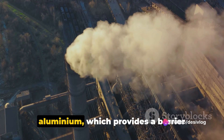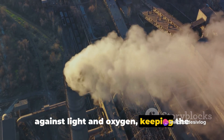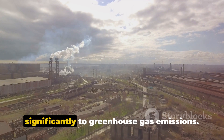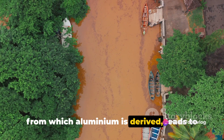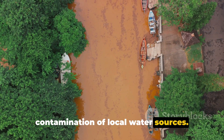Another layer in the TetraPak is aluminium, which provides a barrier against light and oxygen, keeping the product fresh. But the production of aluminium is energy-intensive and contributes significantly to greenhouse gas emissions. Moreover, the process of mining bauxite, from which aluminium is derived, leads to deforestation, soil erosion, and contamination of local water sources.